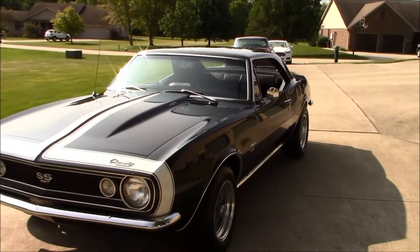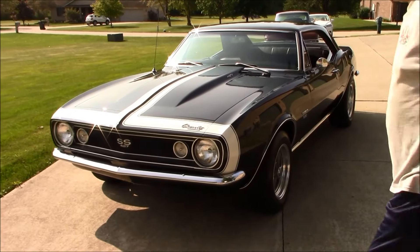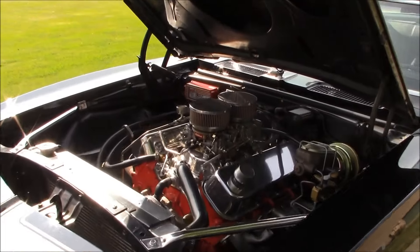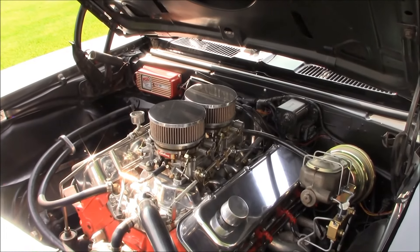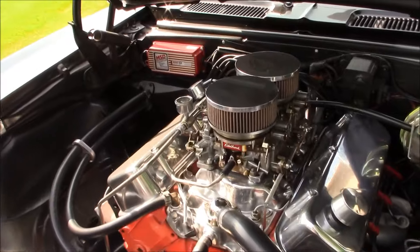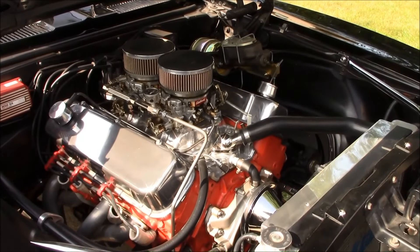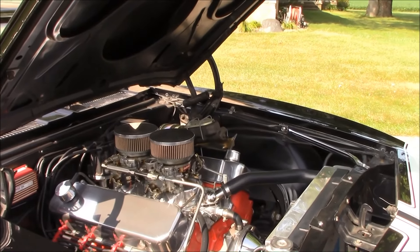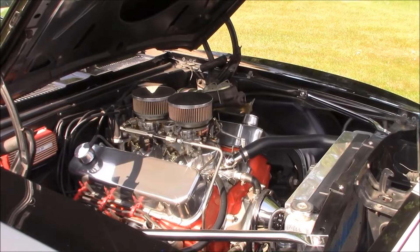Wow, that paint is in good shape. It's Imron — black Imron. Yeah, that's the 427 390 horse. I put dual fours on it. The headers. So the dual quads and the headers — is there any internal work? Well, I took it down to Holly Performance in Fortville, and he cleaned up the cylinders, bored it 30 over, and balanced everything. But other than that, that's about all I've done to it.